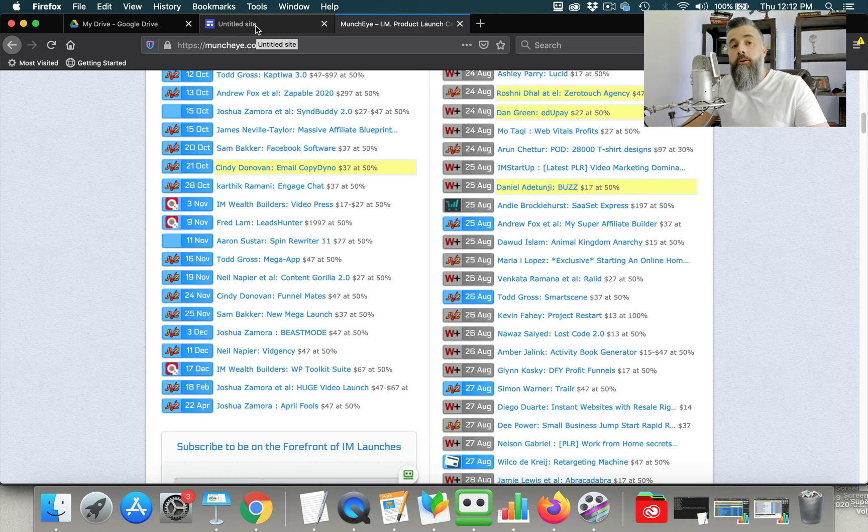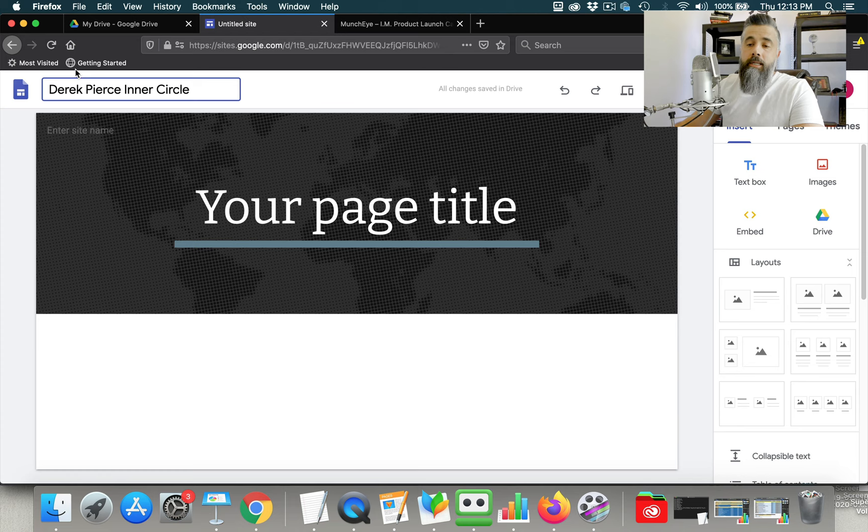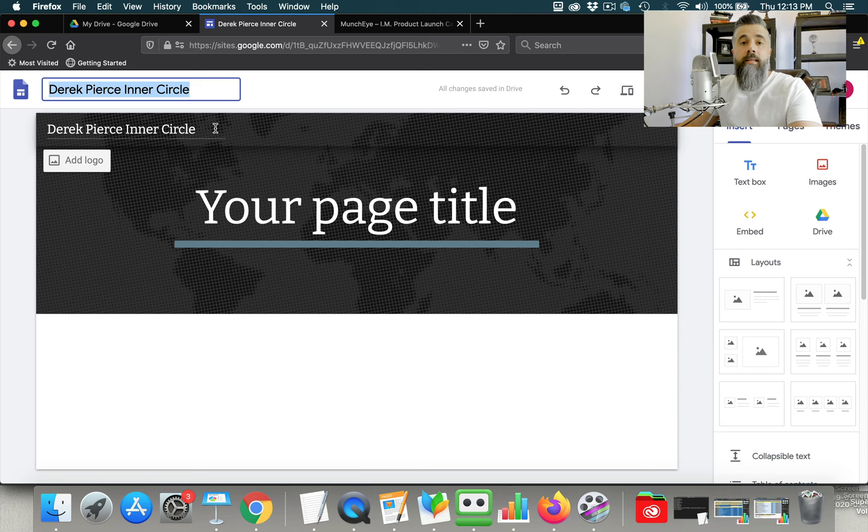Again, if you've been hired as a reputation manager or brand manager and you're trying to rank sites to push negative reviews or bad reviews down, or push competitors out of the search results for your brand name, then you can build these around the brand you're wanting to rank. For example, if I wanted to build one around my name, I would title the site as 'Derek Pierce' and then maybe 'Derek Pierce Inner Circle' or a product name that I have. I would include that as my page title as well.